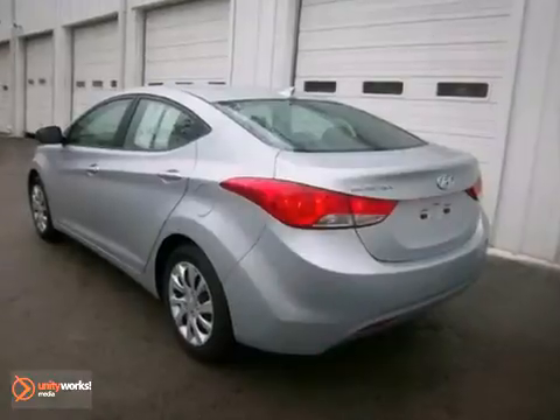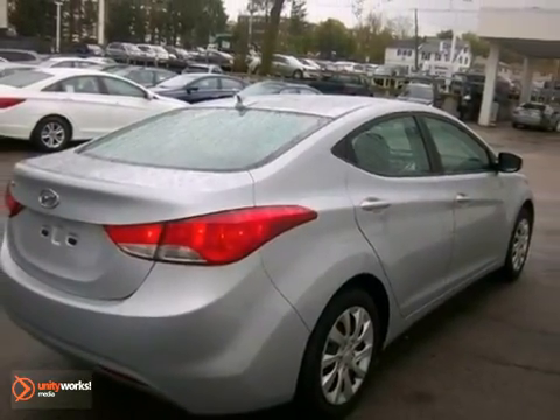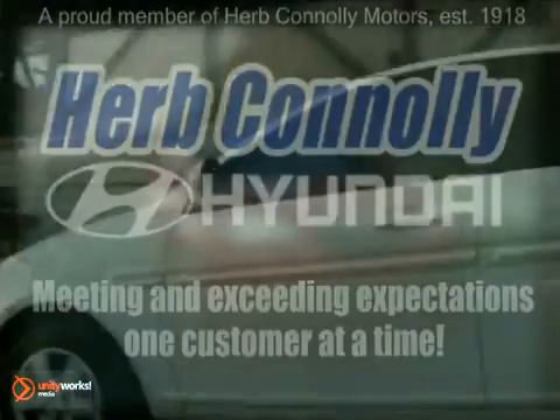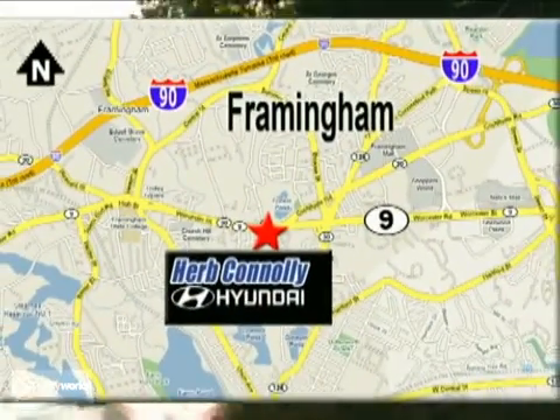You really need to see it in person, so come in and take it for a test drive today. Herb Connolly Hyundai — meeting and exceeding expectations one customer at a time. We're conveniently located at 500 Worcester Road, Route 9 in Framingham, Massachusetts.